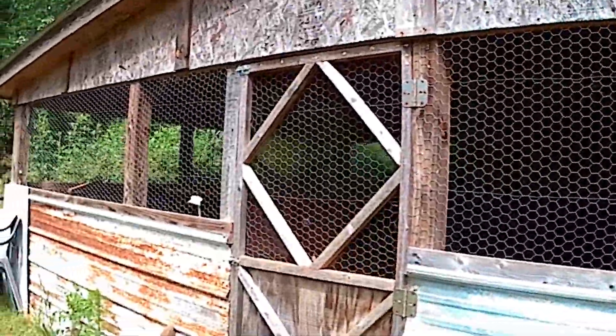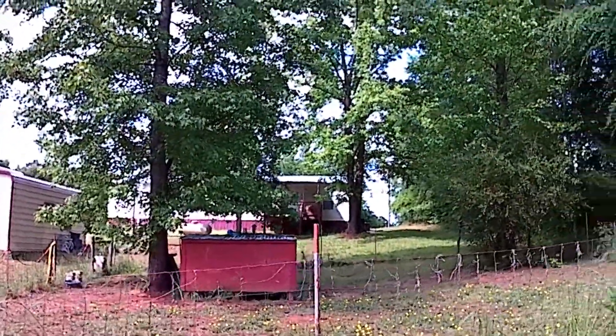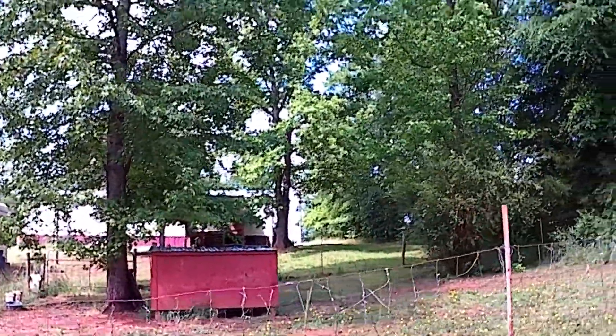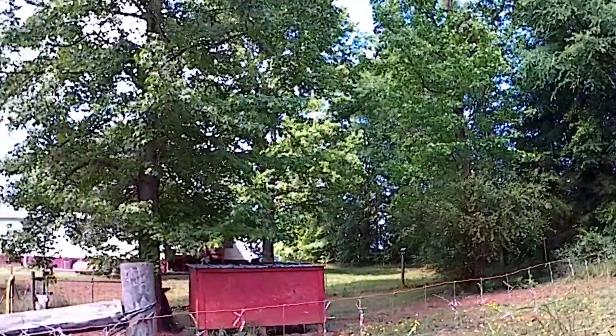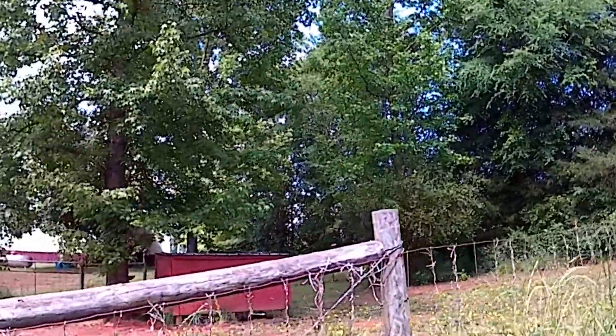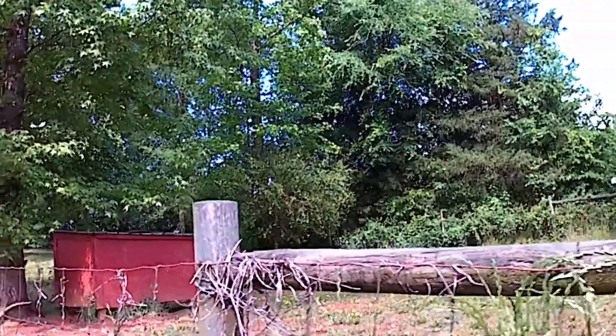Look at all those dandelions growing in there. You know what I'm thinking? Dandelion tea. It's not weeds — that is dandelion tea. If you've never had dandelion tea, you need to try it, because it's one of the best medicinal things you can have for a cold, and it just tastes good too, believe it or not.